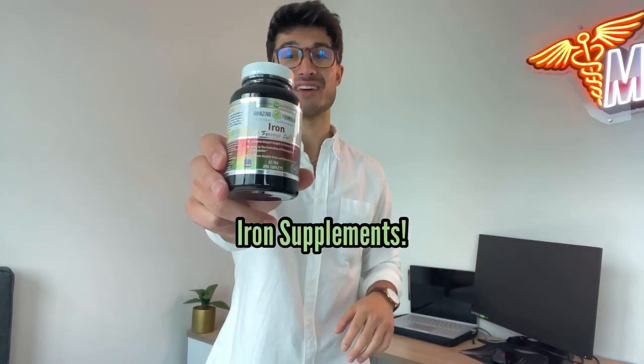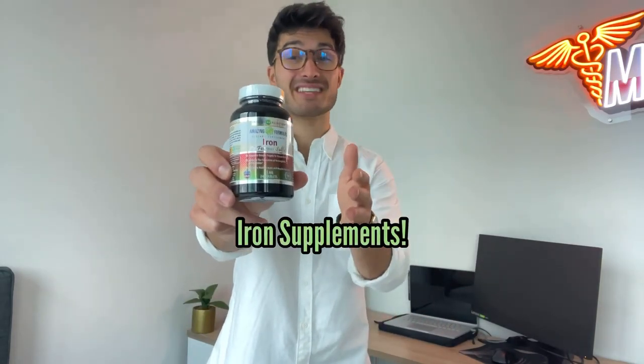The good news is that iron deficiency can be really well managed with dietary or supplement changes, just like the one I've got right here. It comes in many forms, but a typical tablet like this one is a great start. It can also be paired with vitamin C, which has been shown to increase its absorption.